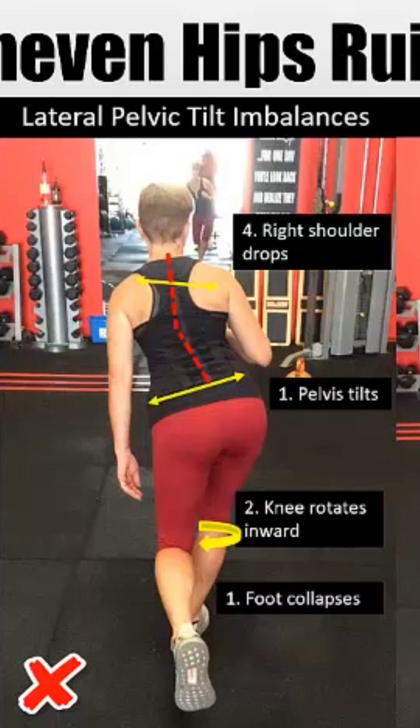When everything's aligned well, nothing goes wrong, but when it doesn't, it could lead to anything — from Achilles problems to plantar fasciitis in the foot, repeated calf strains, a stack of knee injuries, hip problems, spinal problems, and shoulder problems. You could have all of the above stemming from this one thing, or it could appear in just certain spots, but eventually they're all going to be worn out.